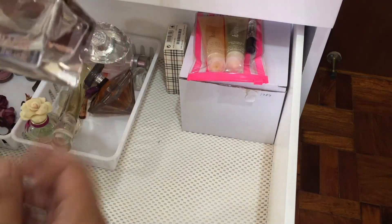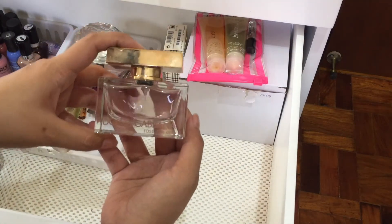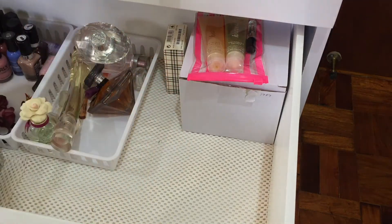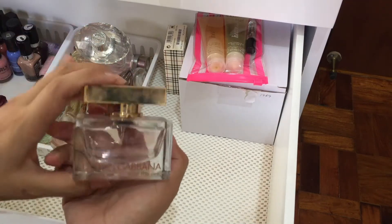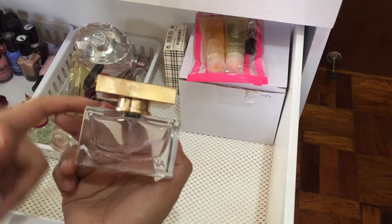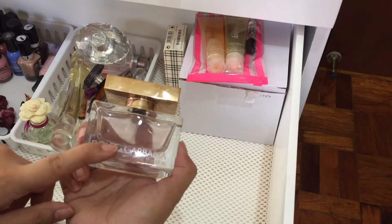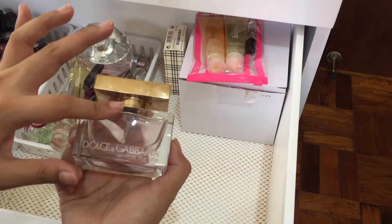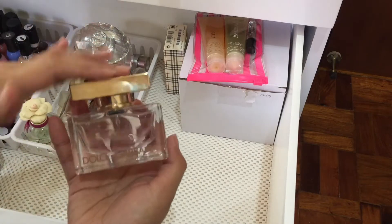Then I have this Rose de la Renta by Dolce & Gabbana. This was given to me by my sister in the States — she didn't like it so she gave it to me. This is one of those perfumes that's a bit too strong for my liking, but I still like it. It does not give me a headache. When I put this on, I only spray it on the lower half of my body so I don't smell it throughout the day, otherwise it will give me a headache. But I do like the smell — it's just a bit too strong for me.